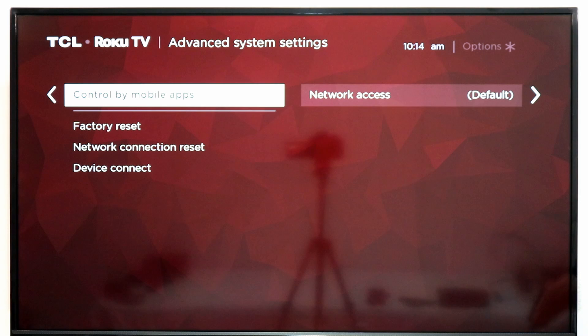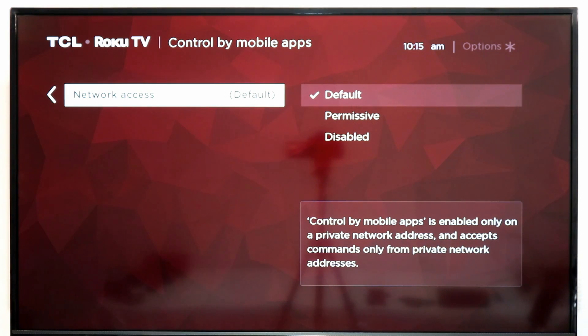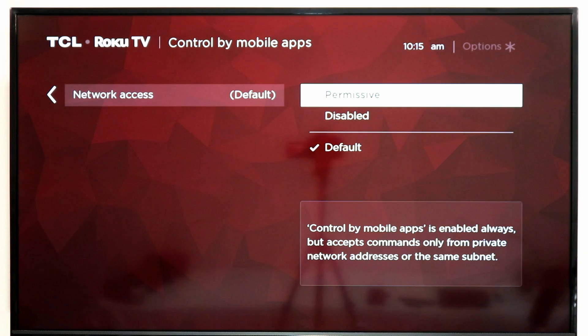And then lastly, Control by Mobile Apps. This is where you can say, hey Roku, I don't want my TV to be accessible through the YouTube app or the Roku app. Right here you have a few options. By default, it is set up to be available only on private networks, so if it's a network without a password, Roku will automatically not allow apps to connect. But if you're in a hotel where everybody has the same password, you can select Permissive — which still allows apps to connect, but a pop-up will appear asking if you want to allow someone to control the TV through an app.